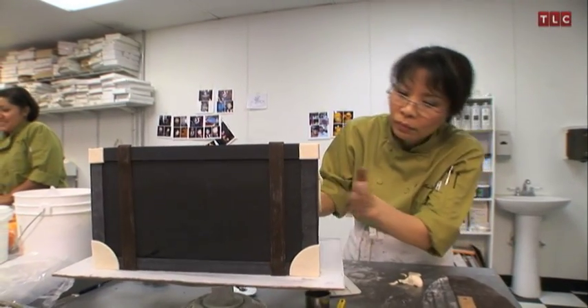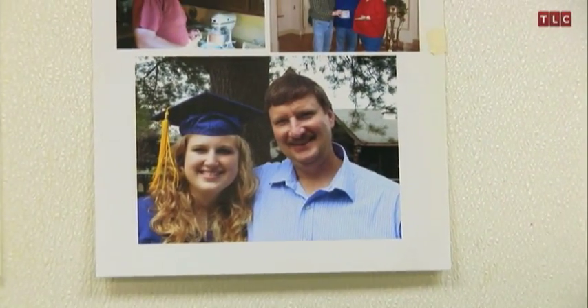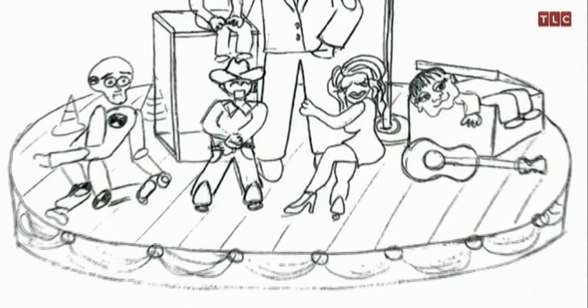At Freed's Bakery, they have just 24 hours to deliver their enormous chocolate cake. Ventriloquist Terry Fader has asked them to create a birthday cake for his brother Jeff that replicates Terry, his brother, and five of Terry's puppets.